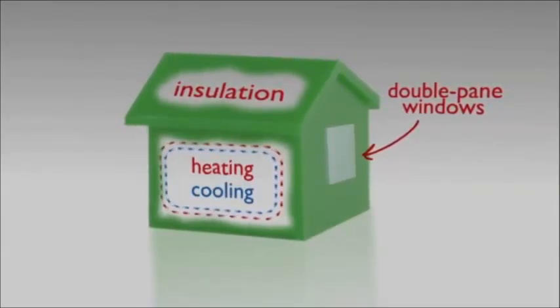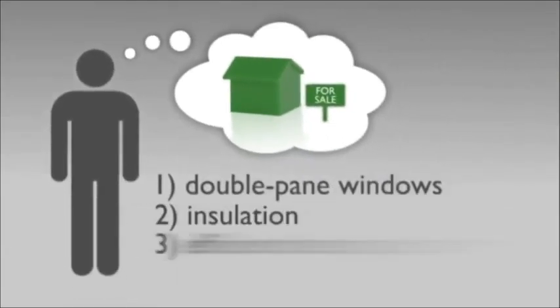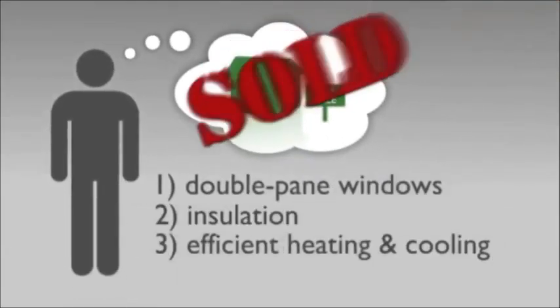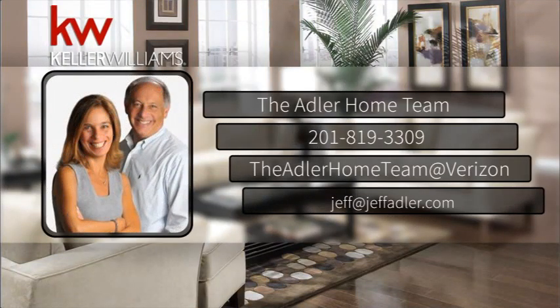If you're looking to update your home before selling, you might consider one or more of these features before getting started. Want to know more? Contact us at 201-819-3309 or visit our website at jeffadler.com.